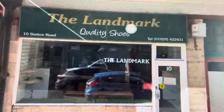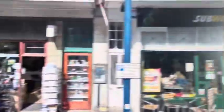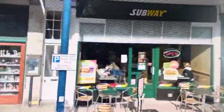Next door is the Landmark, which is Quality Shoes — you can still see their original sign there. And here we have Subway — well, Subway no longer exists. It's now called the Health Station, right here, which is a healthy eating place.